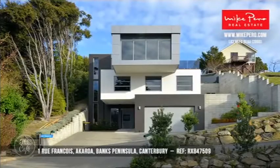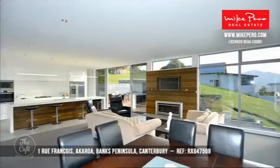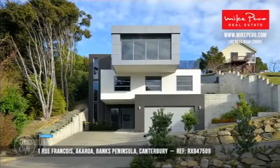We're heading now to Akaroa, down to Canterbury. This is fantastic — a million dollars here. This property is really unique, architecturally crafted by Weir Walker architects. They are well known for crafting phenomenal properties in Canterbury and they're award-winning. So this is really good value.